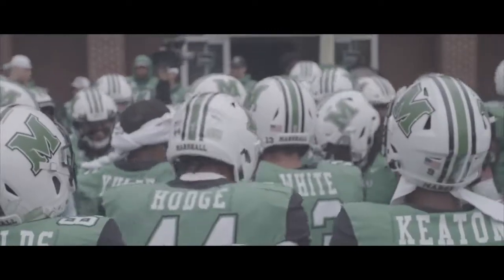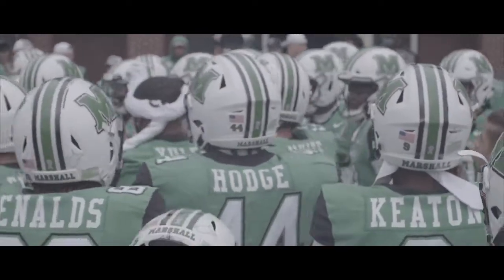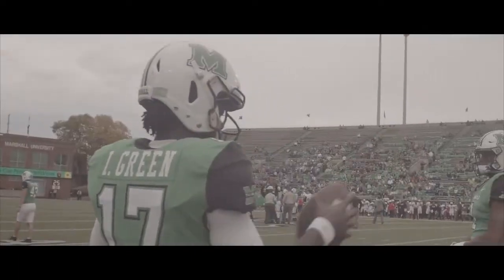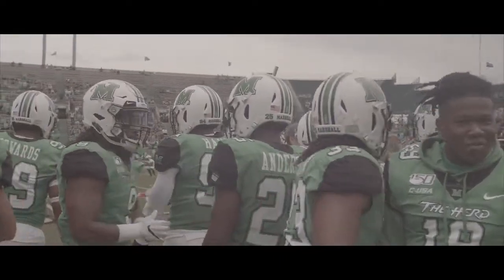Today's matchup is critical in Conference USA. Marshall's wearing green jerseys over white pants, of course the white helmet with the block M on the side. Western Kentucky's wearing white over white, red numerals, and gold helmets for the Hilltoppers.